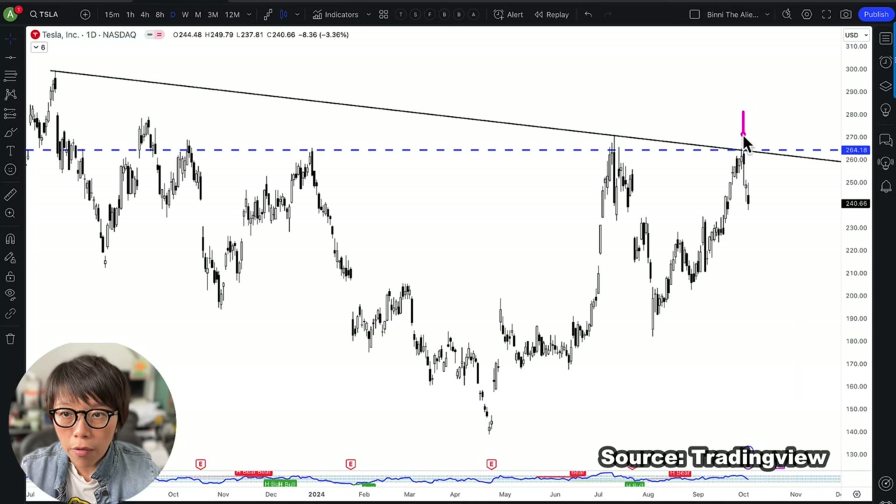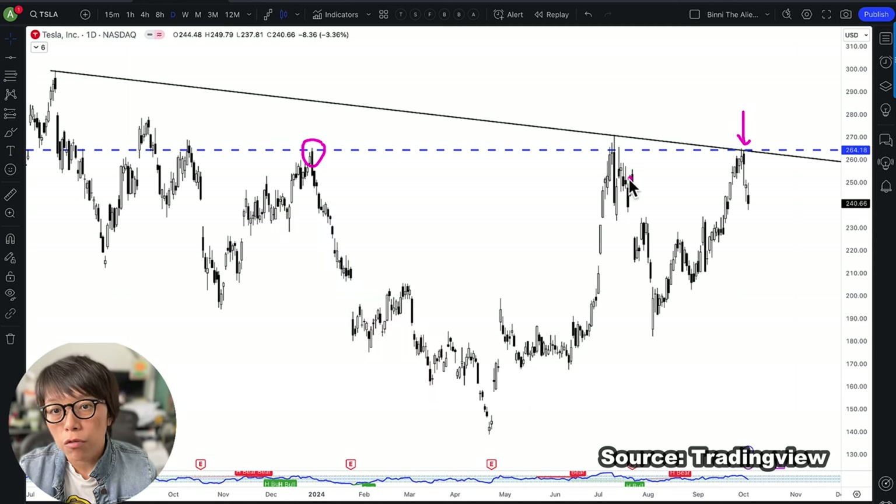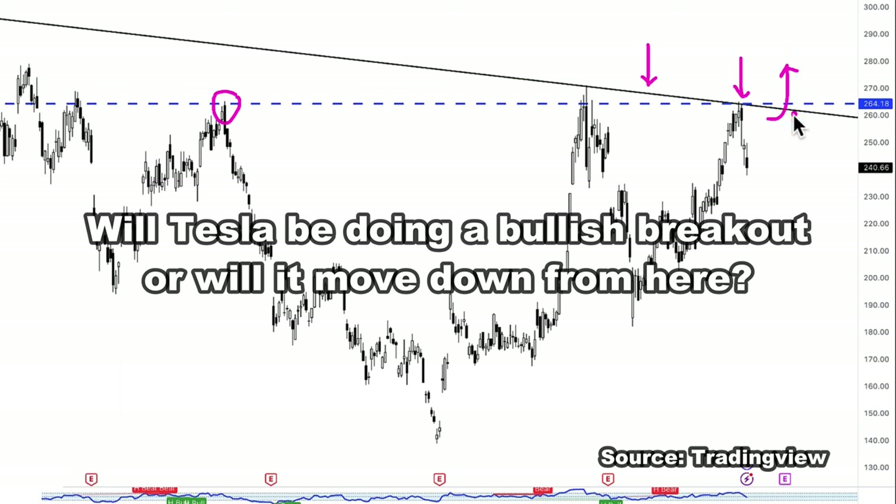Tesla is right now at the key resistance, and this was also the level where I shorted Tesla when I came back from China last year. At the same time, it is near to the downsloping trend line that you see. Will Tesla be moving up, which is to do a bullish breakout, or will it continue to move down as what it did in the past?